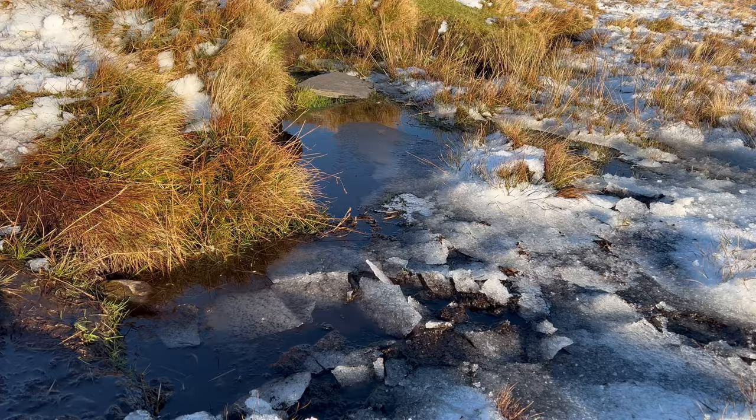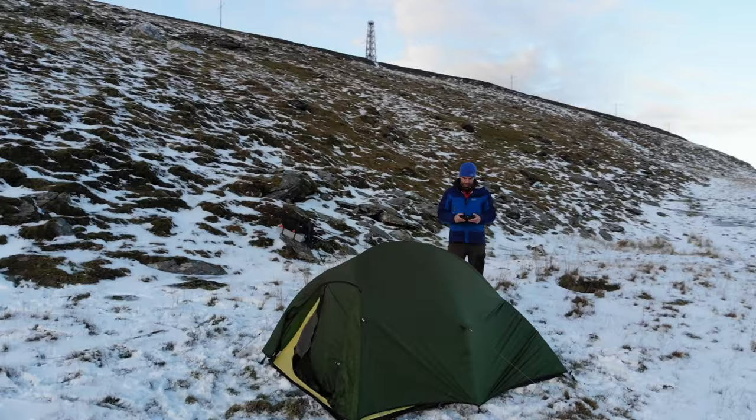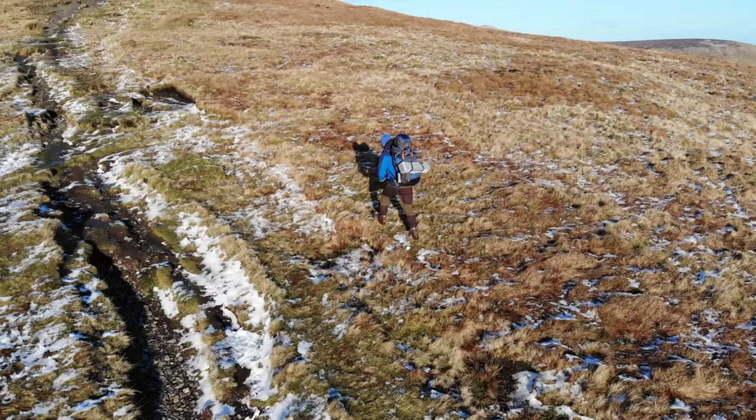Islanders, welcome back to another wild camping video. Today's mission, as you can tell from the title, is the top of Snaefell, the highest mountain on the Isle of Man. Conditions are bloody cold — we're in the middle of a cold snap, around minus two right now, winds gusting up to about 30 miles an hour. The plan is to test out some new kit: a new sleeping bag and the Nature Hike tent. Happy New Year to all you guys — here's the first adventure of 2022.